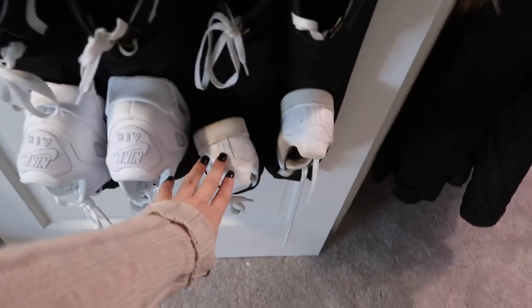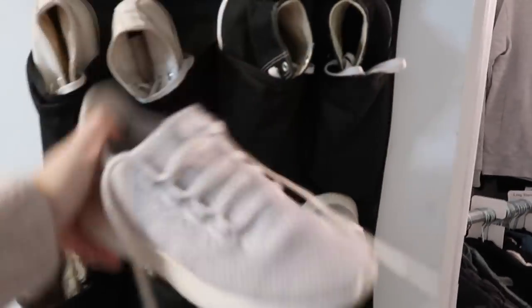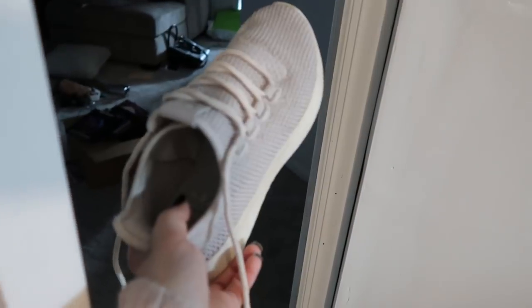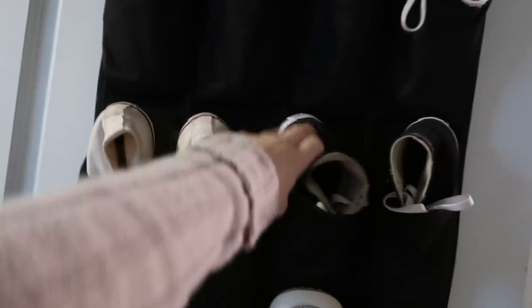These are my Stan Smiths, and then he also has his Stan Smiths over there. I don't want to go too crazy in depth — I don't want to make you guys sit here all day. But these are my Adidas — what are these called? Tubular Adidas Tubular Shadows. These are my Converse, which are my absolute favorite shoes ever. I wear them with everything. If you're going to get one pair of shoes, I recommend black high-top Converse.